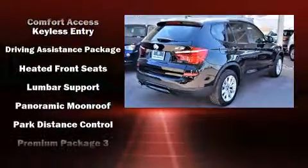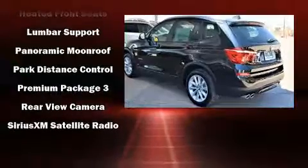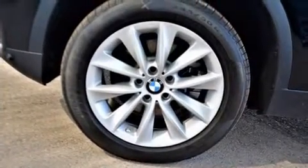A security system, an emergency communication system, and four-wheel disc brakes with ABS. For added security, Dynamic Stability Control supplements the drivetrain.